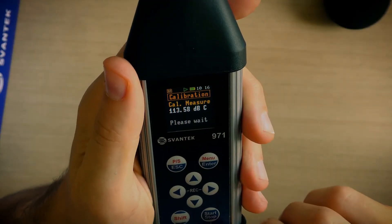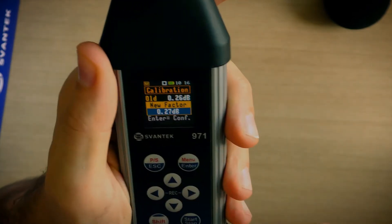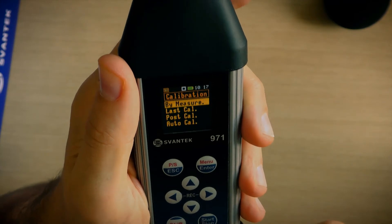Once the calibration signal is detected, Svahn 971 starts the auto calibration, saving the calibration data together with the measurement file, both before and after measurement.